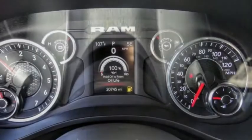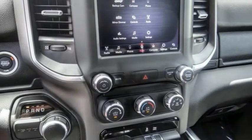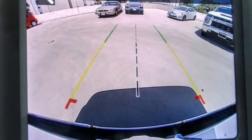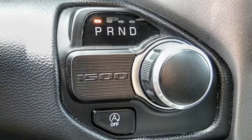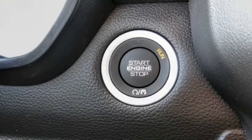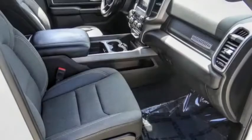This vehicle has less than 25,000 miles. Here are some of this vehicle's great options: electronic stability control, alloy wheels, brake assist, traction control, rear step bumper, remote keyless entry, fog lights, front license plate bracket, four-wheel disc brakes, and front wheel independent suspension.